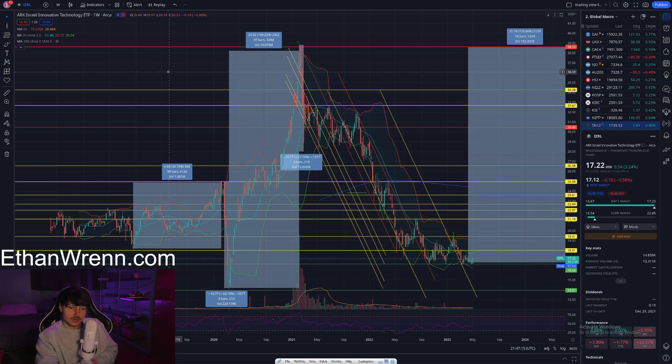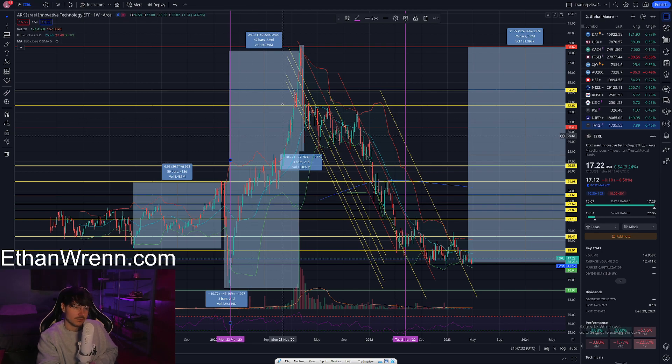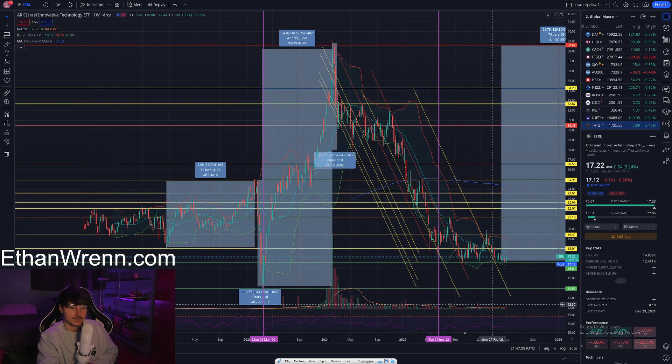Let's move into the technicals. Something I cover on every video on this channel is the RSI. I'm currently looking at the weekly time frame — every candle on this chart represents one week of time, making this the weekly RSI. As you can see, the RSI is relatively oversold and has been oversold for maybe four or five months now. It's unusual for this symbol to remain as low as it has been for the past few months.